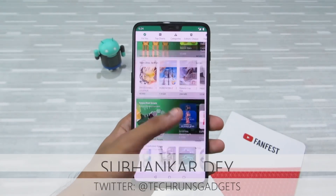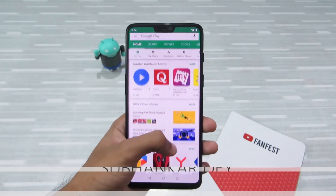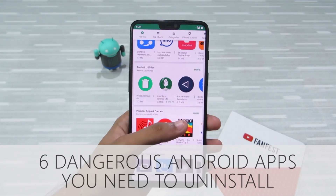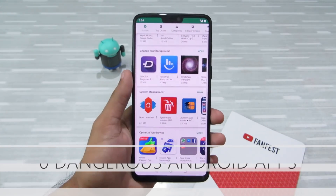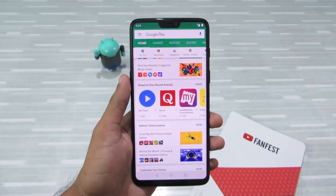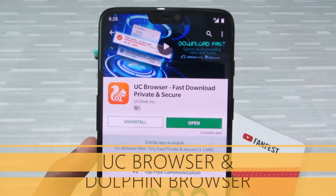Hey, what's up guys, I'm Subhanka from Tech Runs Gadgets. In this video I'm going to tell you about six dangerous Android apps that are very popular in the Play Store but are very harmful for your device and you should uninstall these apps right now. If it is your first time here, don't forget to subscribe to my channel and hit the bell icon to never miss any updates.